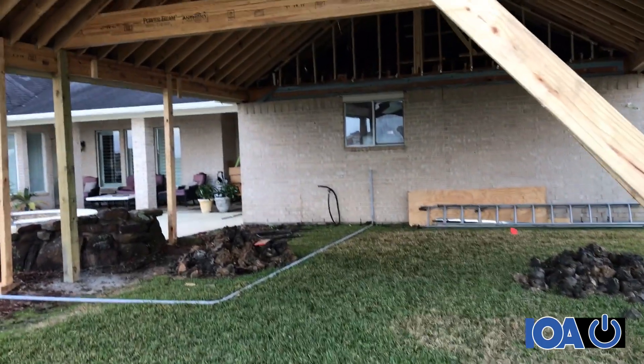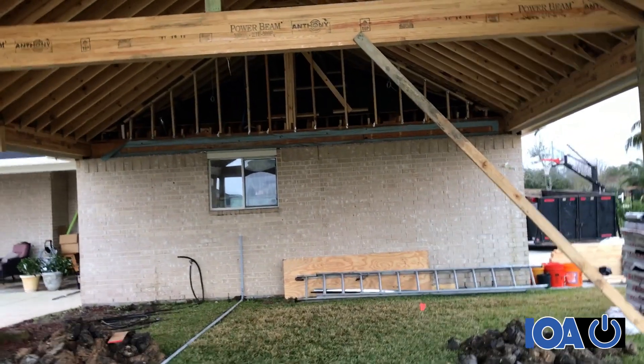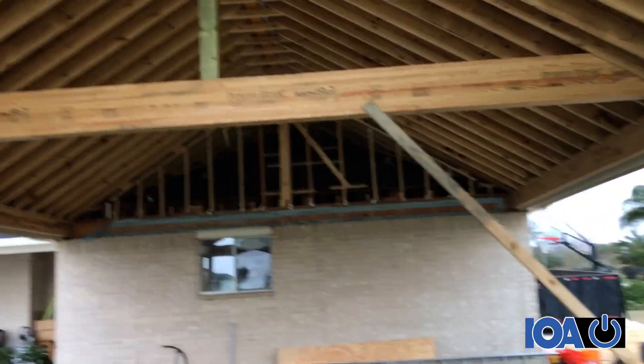That back wall is going to be an outdoor kitchen, and that window going away is going to be turned into an electronics closet.